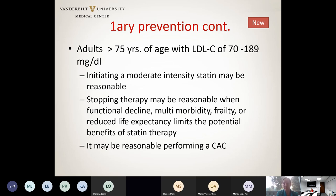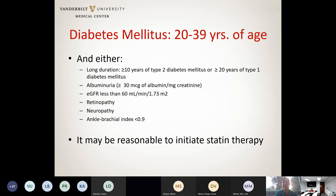Dr. Polanco Santos asks about risk enhancers for diabetes mellitus in patients less than 40 years old. The new guidelines address this: for patients between ages 20 and 39 with type 2 diabetes for more than 10 years, or type 1 diabetes for more than 20 years, and who have complications, starting a statin may be a reasonable choice.